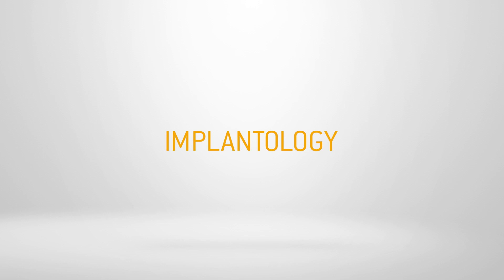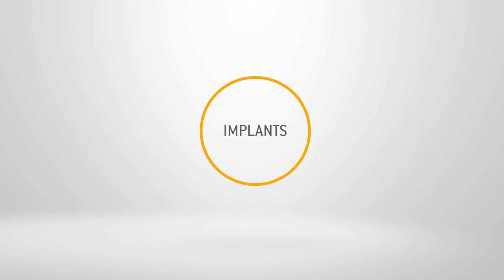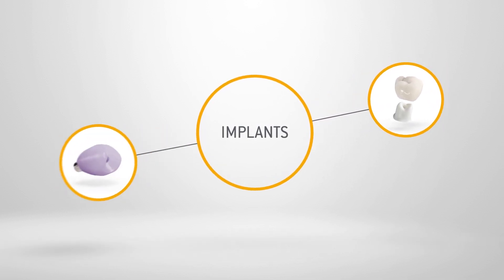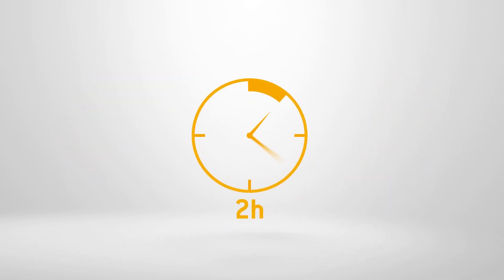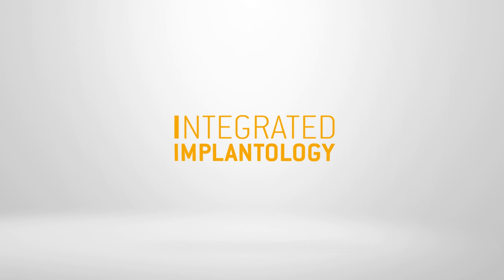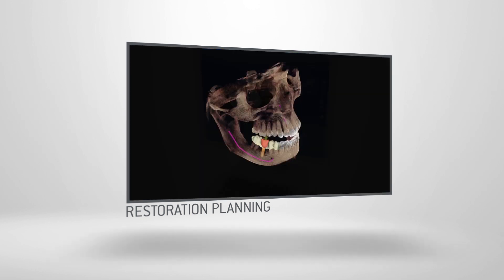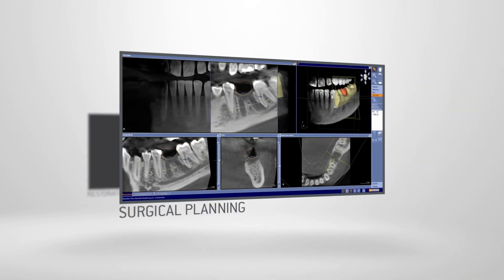Discover CEREC for implantology. CEREC simplifies the process and allows you to perform implants more often on your own. With CEREC, you can provide implants with individual abutments and crowns, or with screw-retained crowns in just one visit. CEREC can do even more. With CEREC, you can place implants on your own. Integrated implantology combines the CEREC workflow with 3D images from your 3D x-ray family. This unique process allows you to plan implants surgically and prosthetically at the same time, in just a few steps.